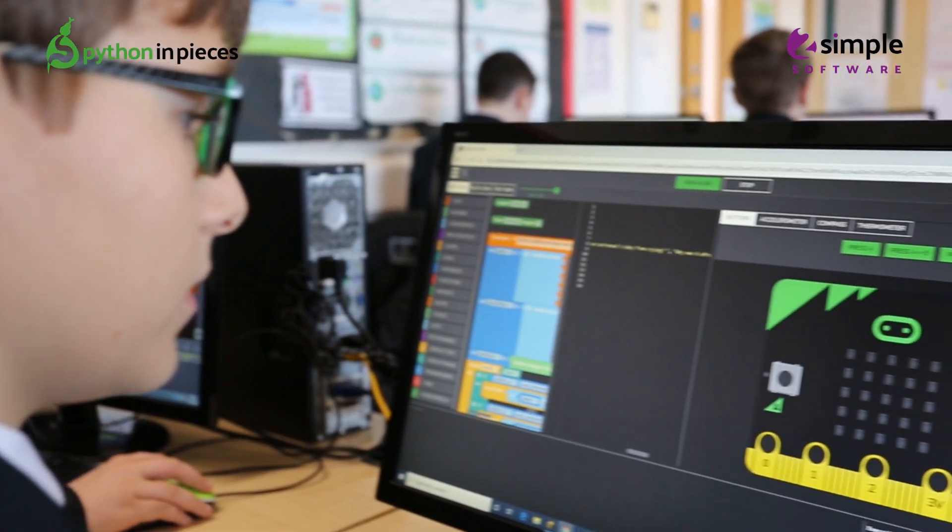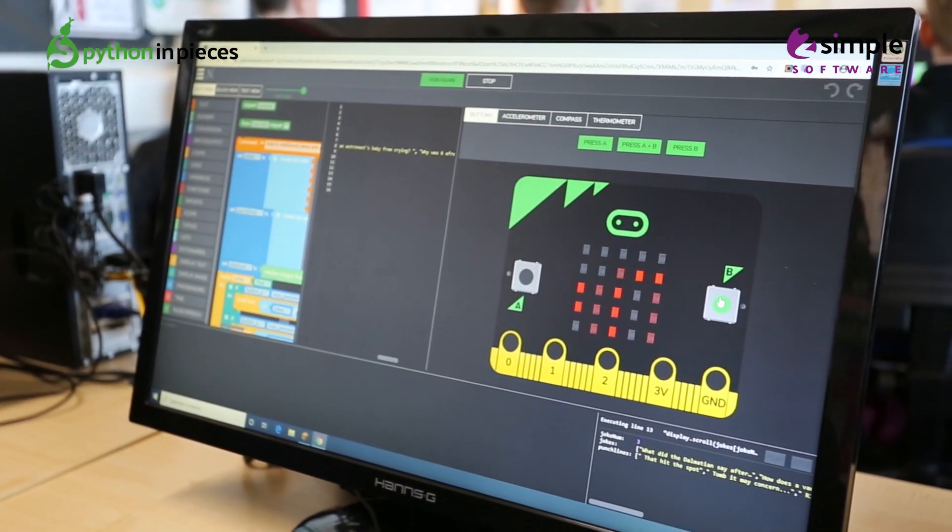The nice little challenges at the end let students actually create something and make something happen using the skills they've learned in the tasks. I think that's really important because computer science is creative — it is exciting.